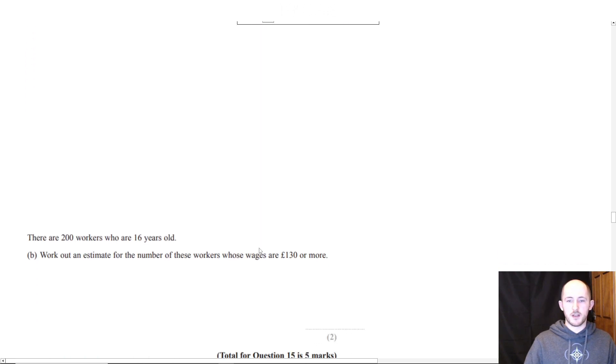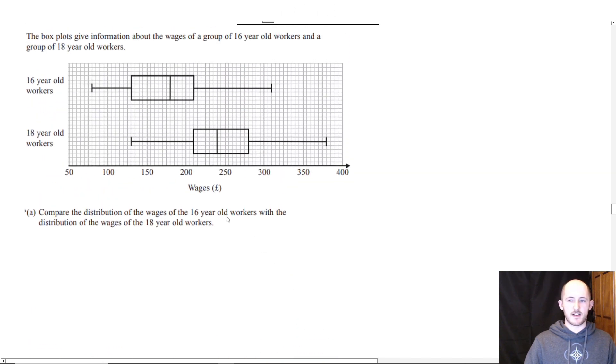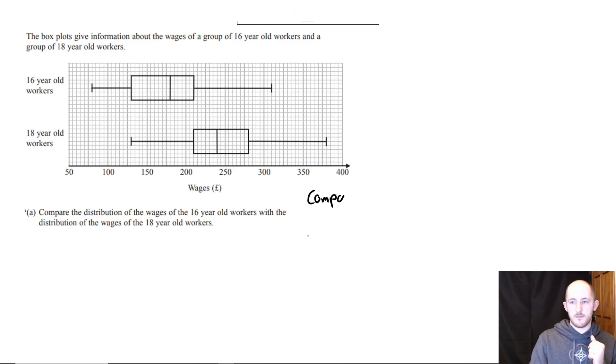When you compare distributions, you need to do two points. The two things you're comparing are the spread and the average. This is where you get your marks.